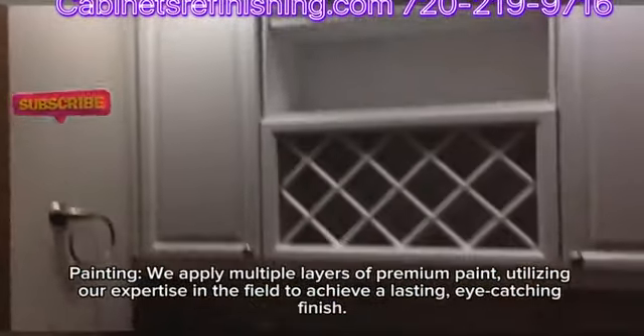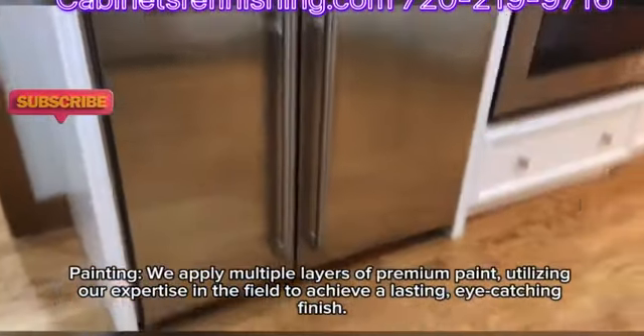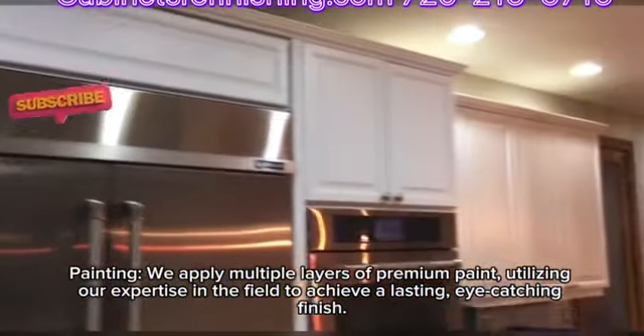For painting, we apply multiple layers of premium paint, utilizing our expertise in the field to achieve a lasting, eye-catching finish.